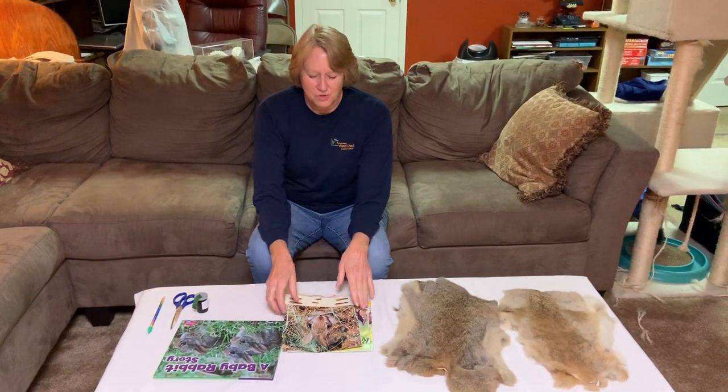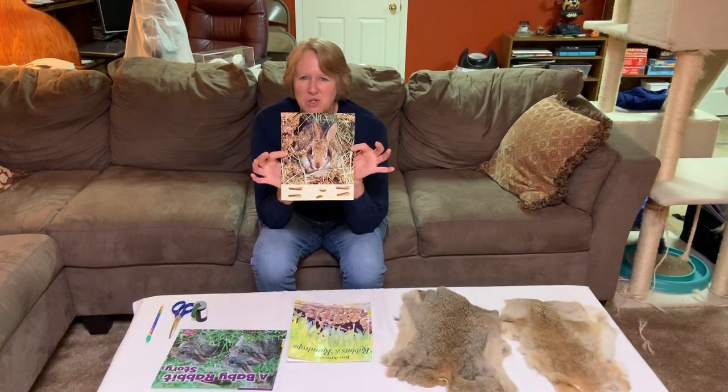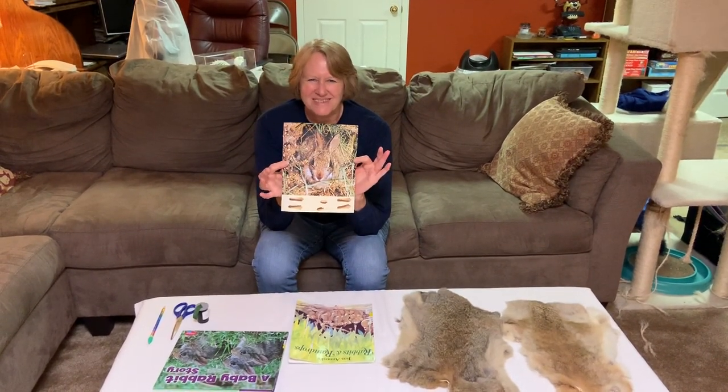Thank you for watching this video today. I hope that you enjoyed it and learned more about our friends, the eastern cottontail rabbit. Thanks.